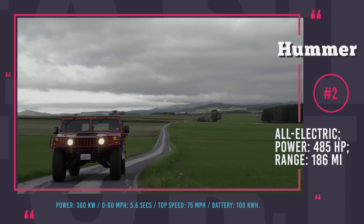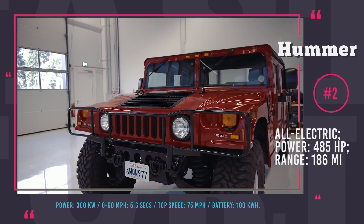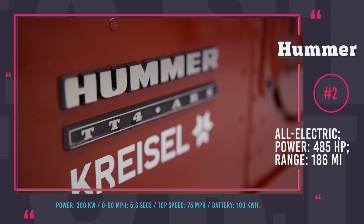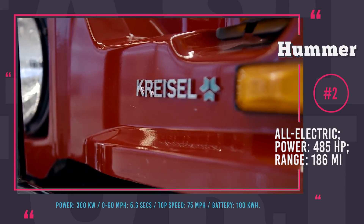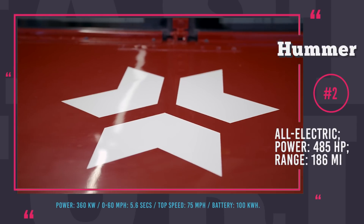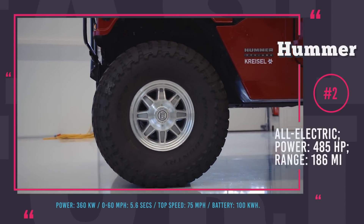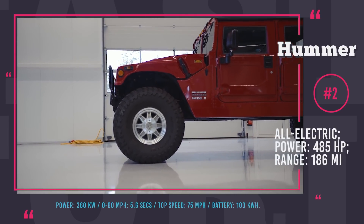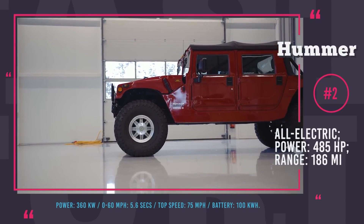Among their most impressive projects is the one and only Hummer H1. This mighty beast, which in the ICE version can barely cover 10 miles per gallon, has now become completely emission-free. Its powertrain consists of two electric motors, one on each axle, with a combined output of 485 horses. The truck is equipped with a 100 kWh battery that ensures a max range of 186 miles. Despite its substantial weight of over 7,000 pounds, it demonstrates unexpected agility, accelerating from 0 to 60 in 5.6 seconds and developing a 75 mph top speed.